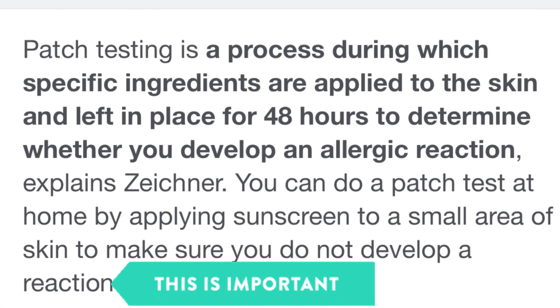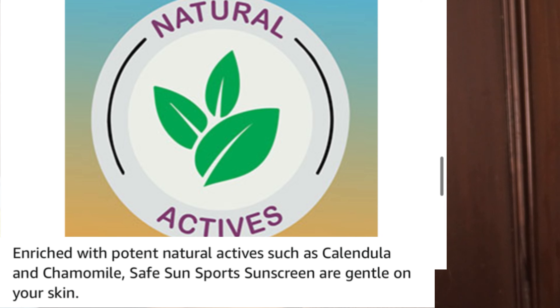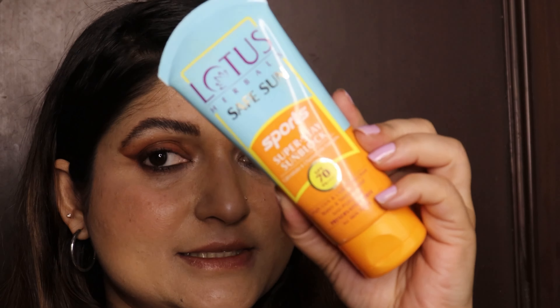One thing I really want to point out is that for people with sensitive skin and acne-prone skin, you must take a patch test for three to four days before applying any sunscreen available in the market. The key ingredients of this sunscreen are calendula and chamomile, which are otherwise also quite soothing for the skin.